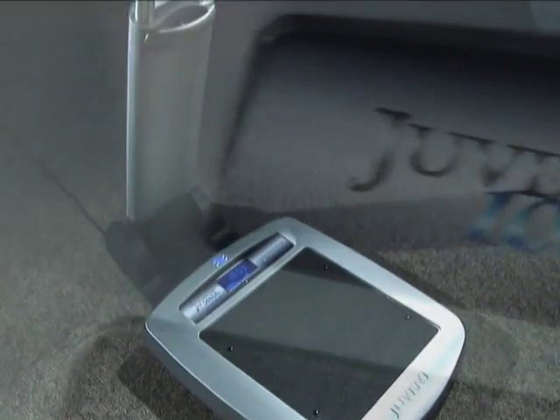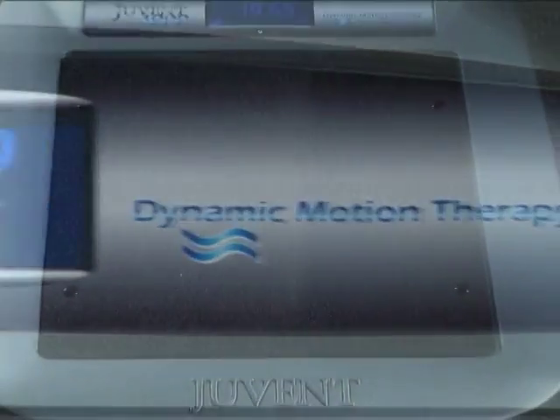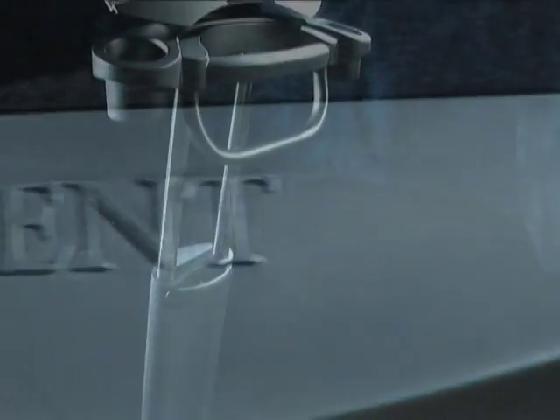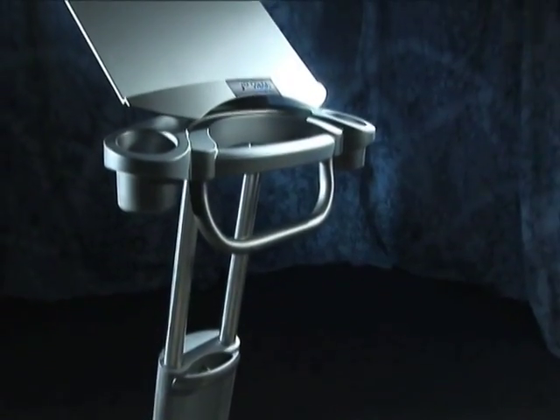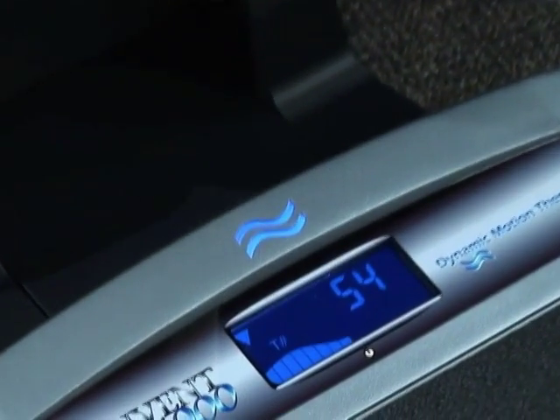The UVENT 1000 is an exciting new technology which has been shown to help stop or even reverse bone loss. Over the next few minutes, you'll learn how this proven technology may be the means to regain a healthier circulatory and skeletal system and allow you to maintain a better quality of life.